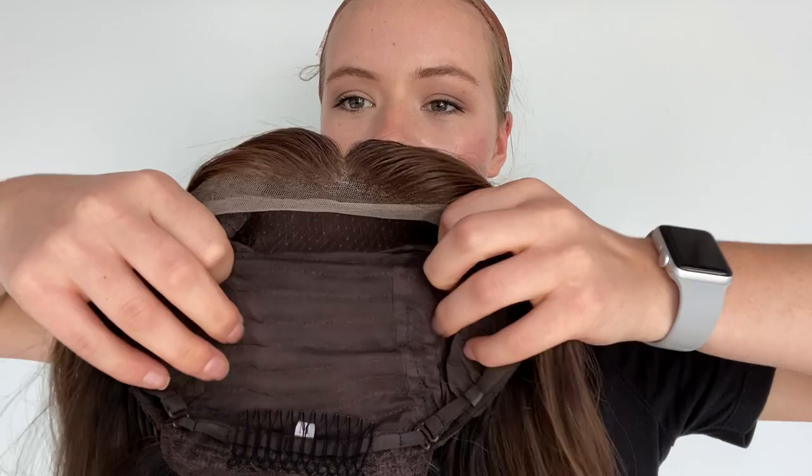And I'll give you another close look at the hairline. We'll leave a link below to this exact wig, thank you.